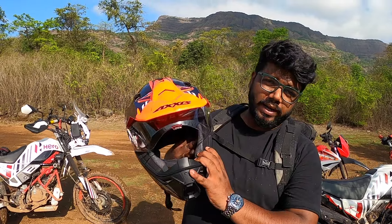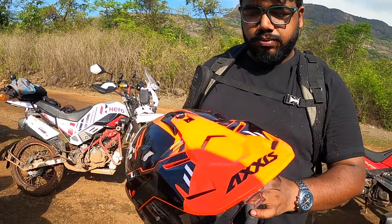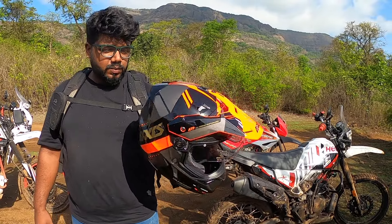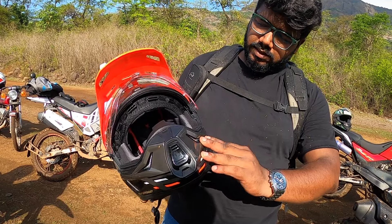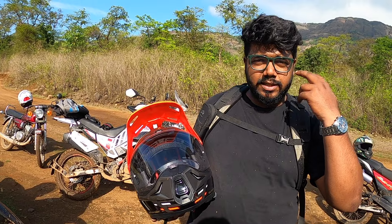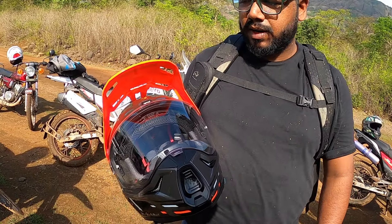It comes with an inbuilt visor. I always wear specs, so I don't prefer to wear MX goggles because it's quite uncomfortable. After a lot of research I chose to pick this one. It comes with an inbuilt visor and the best part is while off-roading and monsoon riding, your glasses will be safe — you will not have a problem wiping clean your glasses.